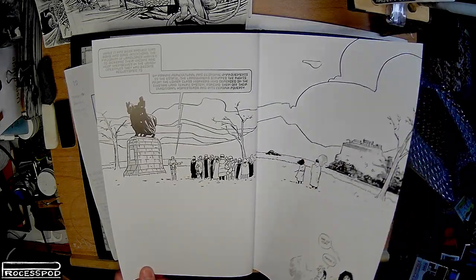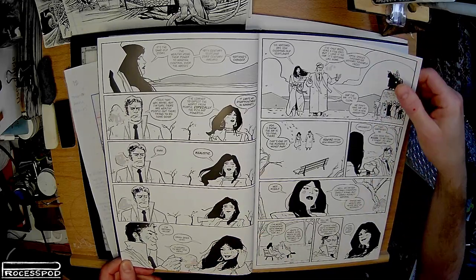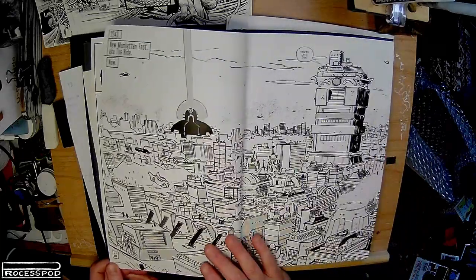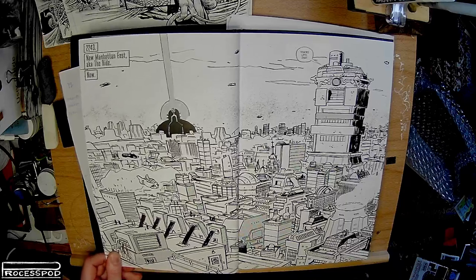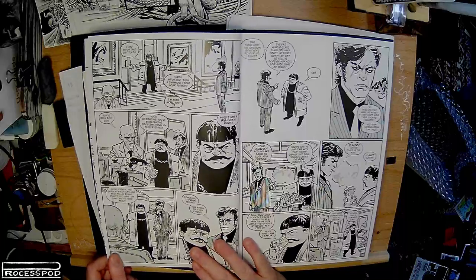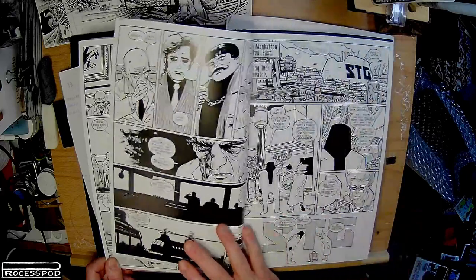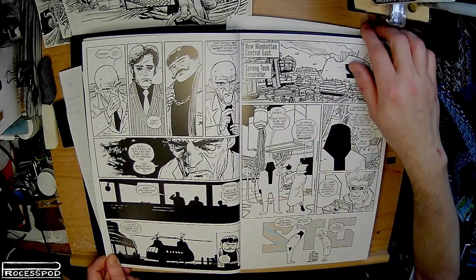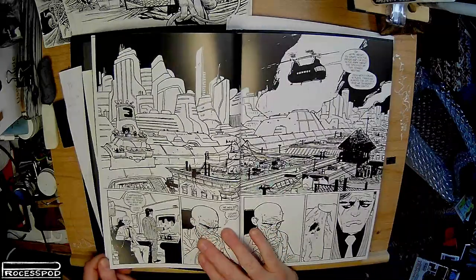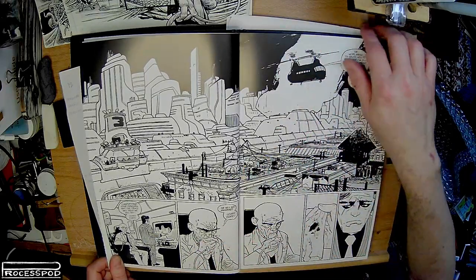I'll go through the whole thing — I'll give you a little taster. Very nice, heavy gauge paper. Dark Knight moment there.